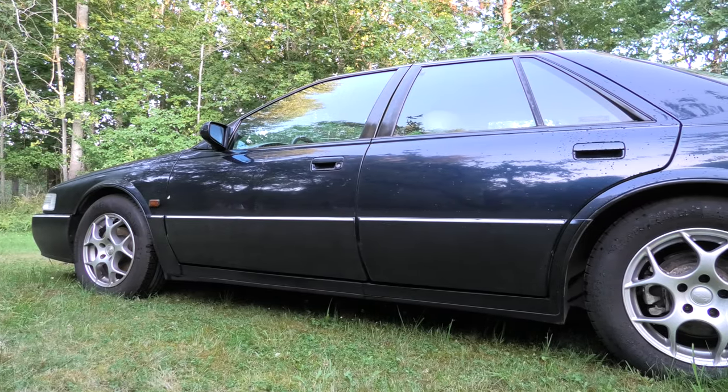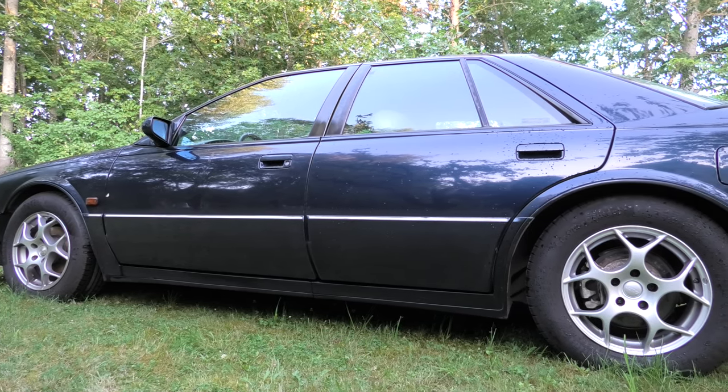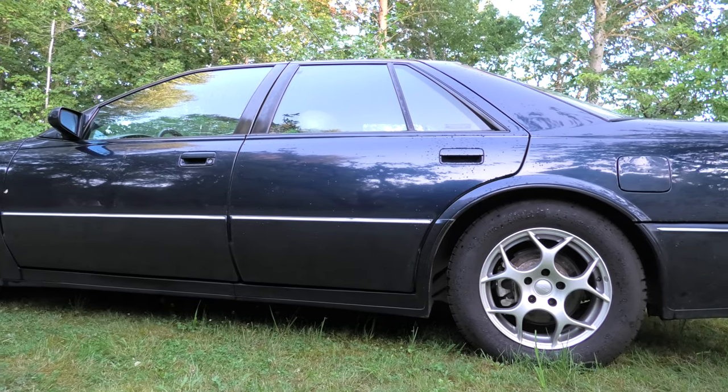Interestingly, this car has no parking assistance features such as sensors and cameras, since these were not common options on cars in the early 90s. This makes this large vehicle a bit of a hassle to park, especially with that pointy nose.